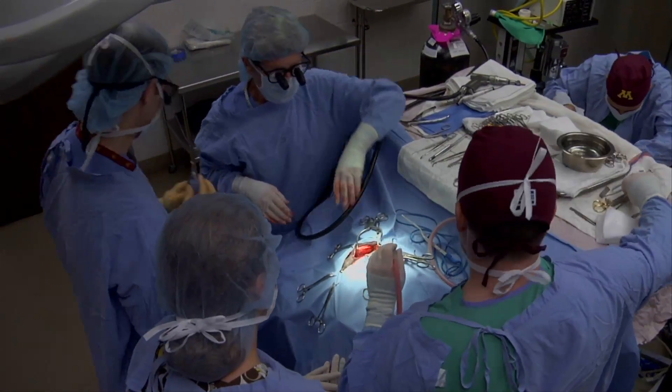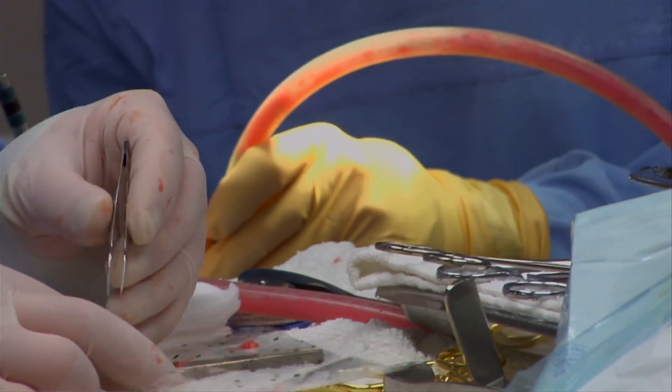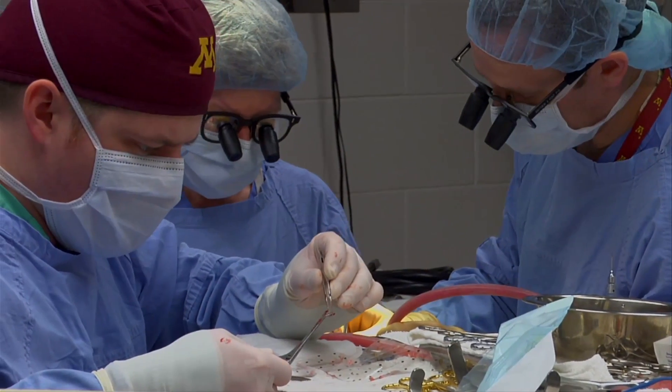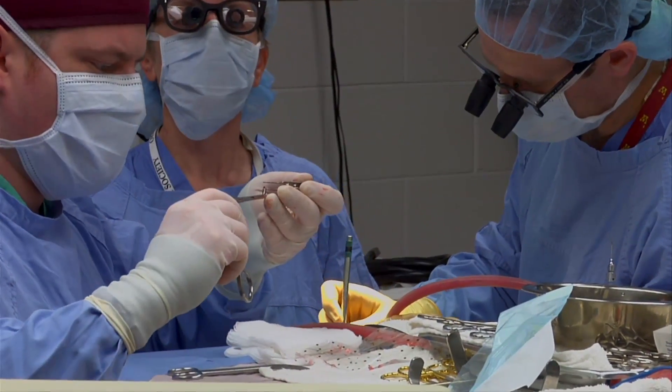Surgery alone will buy you some time, maybe a couple of months, but the tumor — if you don't do anything else — it will regrow because of this microscopic residual tumor that's left behind. If it's a really aggressive tumor, a malignant tumor, it will grow back very, very quickly.